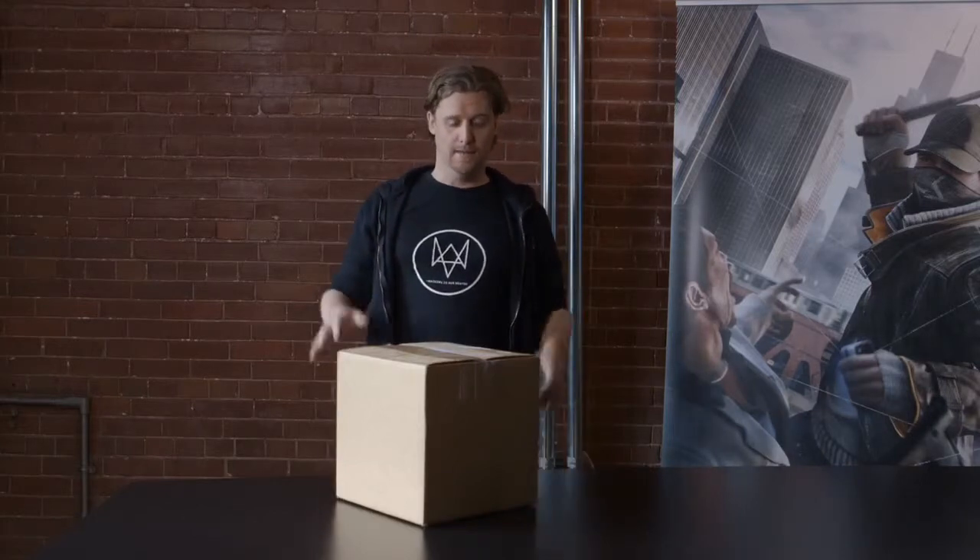Hey guys, this is Nick Schmidt, your community developer for Watch Dogs, and we're here at the Ubisoft Montreal studio, home of the Watch Dogs dev team. Today I'm going to give you your very first look at the limited edition for Watch Dogs.